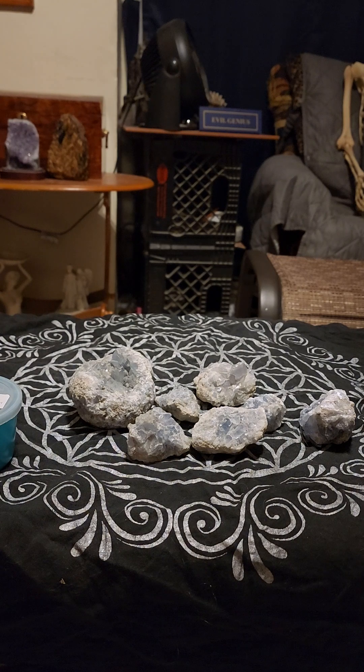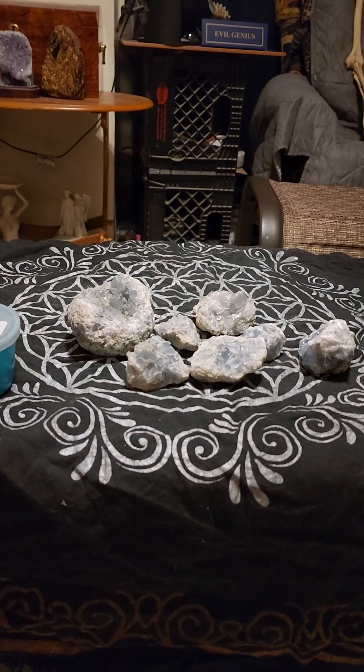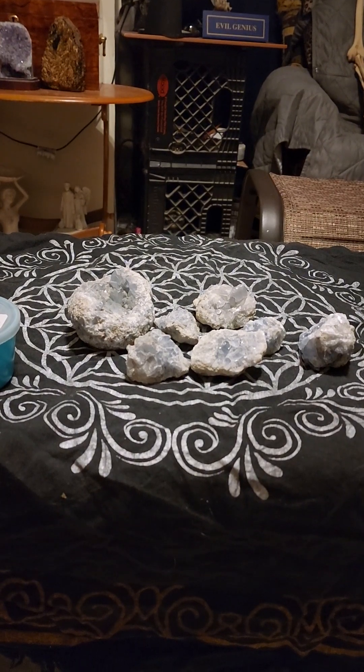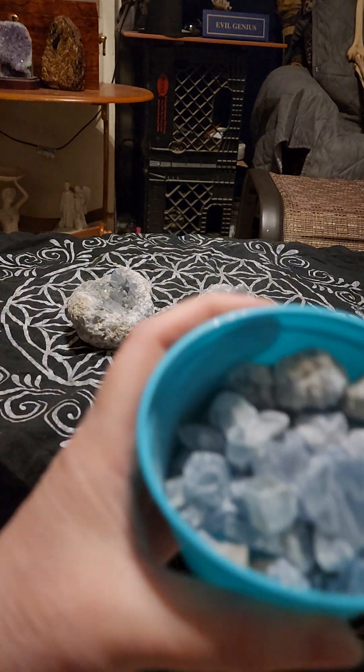Its astrological sign is Gemini. That's what it's going to work with. The element that it works with is wind. You can see these beautiful pieces I have.